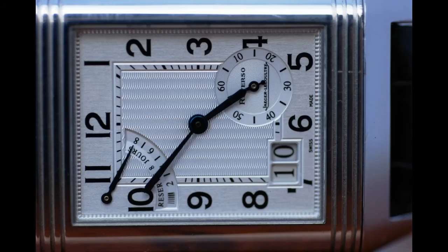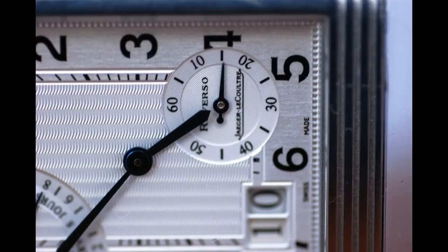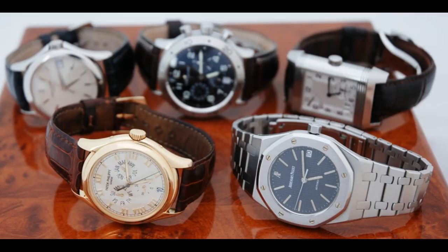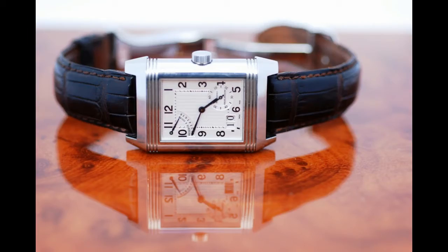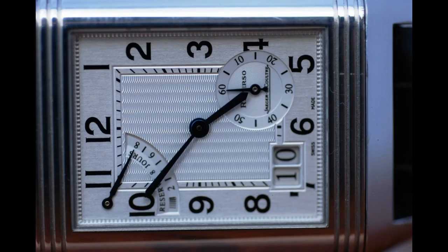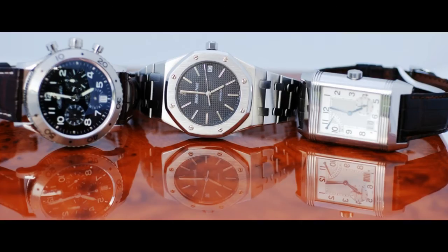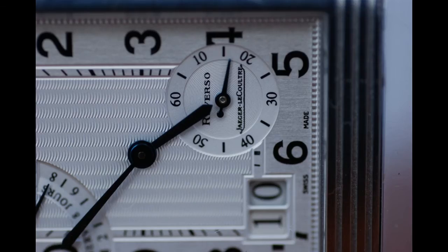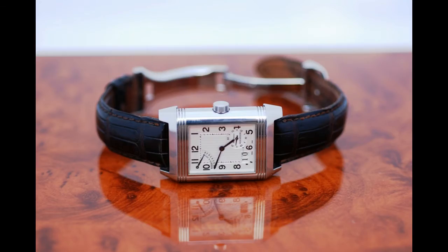Another very popular form of decoration, particularly on bridges and rotors, is what's known as Geneva stripes. Geneva stripes are a linear pattern, not engraved but machine carved onto the rotor or bridge — not so much on the main plate. Patek Philippe uses that a lot. I'm not 100% sure whether those are required to attain the Geneva seal, but I believe if you apply for the Geneva seal for your timepiece, you have to have the Geneva stripes — which is how I believe they got their name.